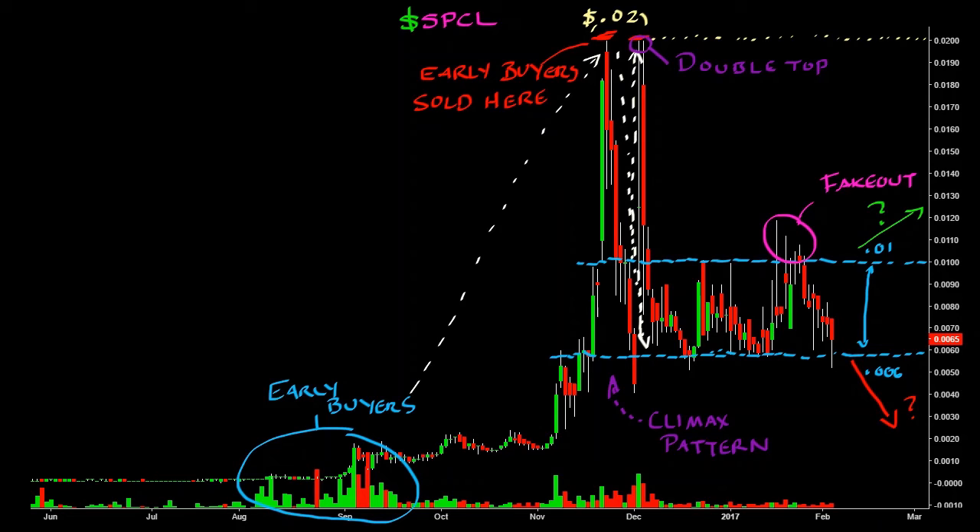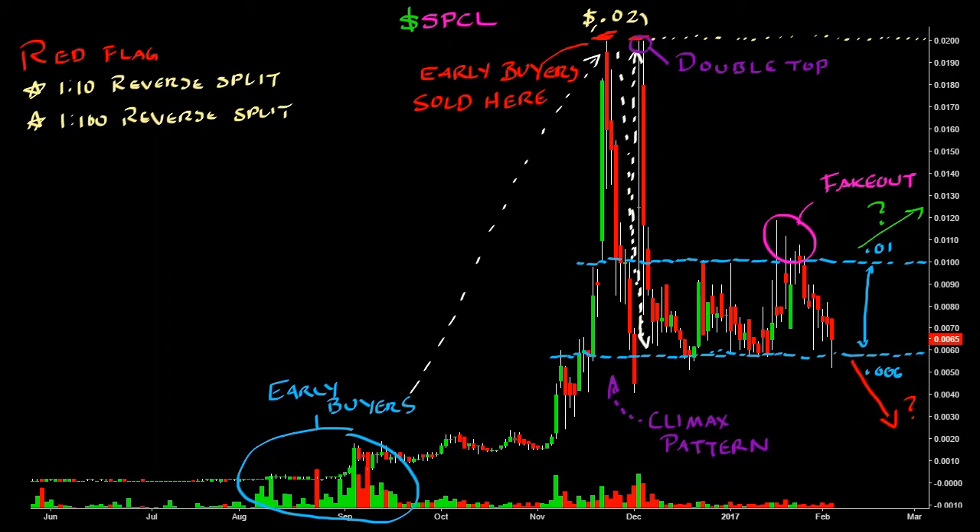Another red flag that was triggered was when the company had engaged in a 1 to 10 reverse split as well as a 1 to 100 reverse split. It should raise suspicion when a company executes a reverse split, especially ones that perform a 1 for 10 and a 1 for 100 reverse split.